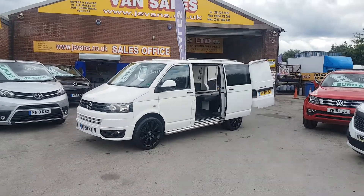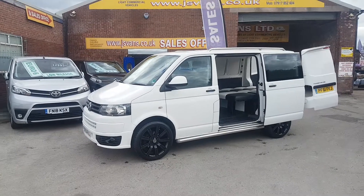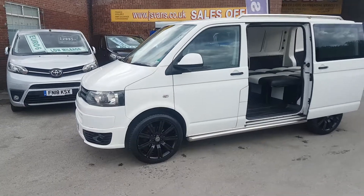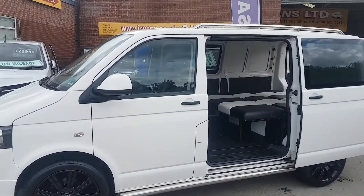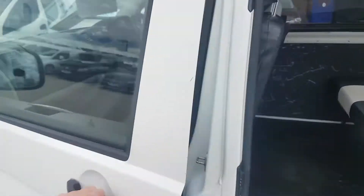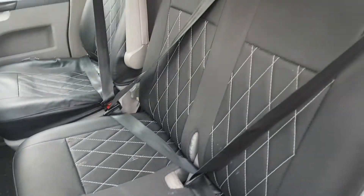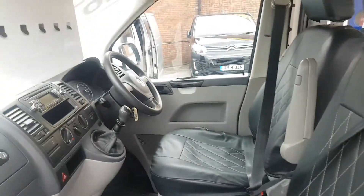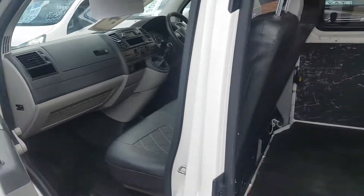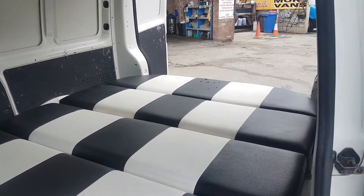On the walk-round: the alloys are 20-inch Range Rover alloys with new low-profile tyres, sidebars, roof bars, colour-coded mirror caps and bumpers. It's got upgraded seat covers fitted, and it's nice and clean in the cab.